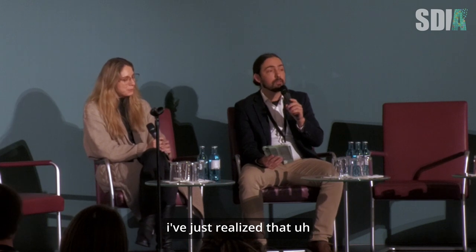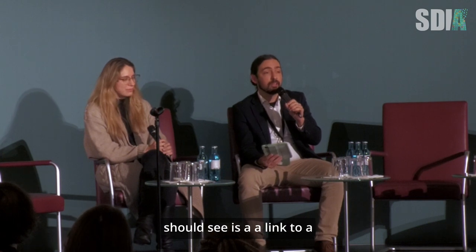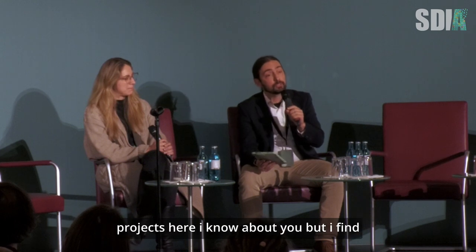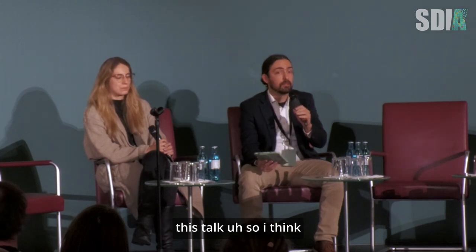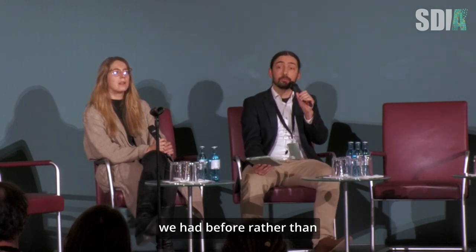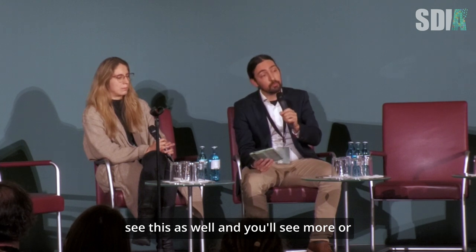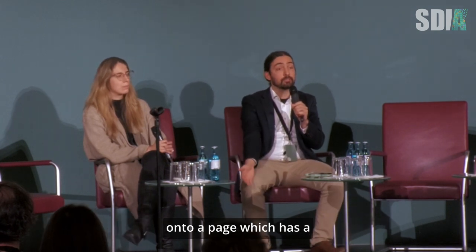What you should see is a link to a shared notepad called Etherpad, which basically has a bunch of the stuff we'll be talking about. As we're talking about lots of projects here, I find it really helpful to have links to follow up afterwards. If you follow there, you'll go onto a page which has a bunch of the notes I've been adding. You're free to add them — please be nice.